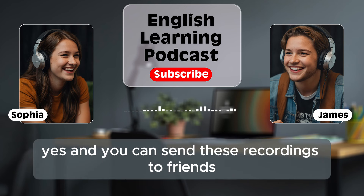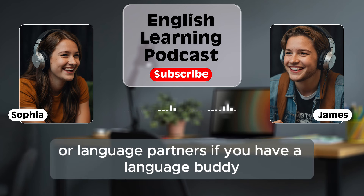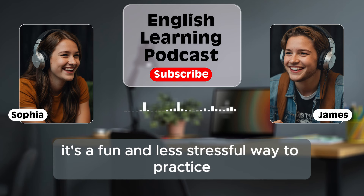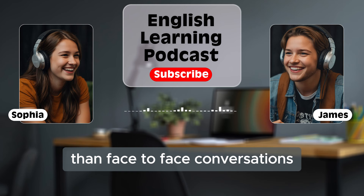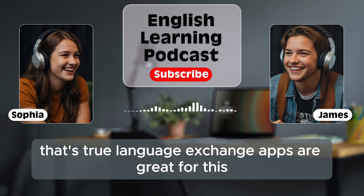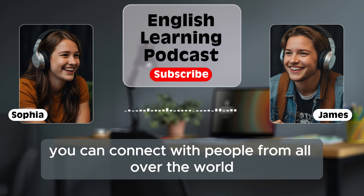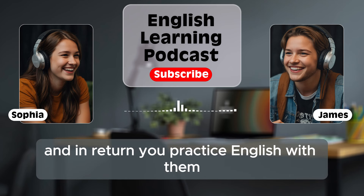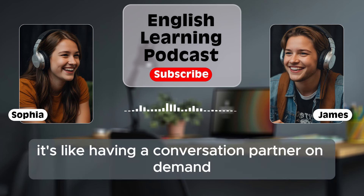You can send these recordings to friends or language partners. If you have a language buddy, you can exchange voice messages in English. It's a fun and less stressful way to practice than face-to-face conversations, especially if you're a bit shy. Language exchange apps are great for this too. You can connect with people from all over the world who want to learn your language, and in return, you practice English with them. It's like having a conversation partner on demand.